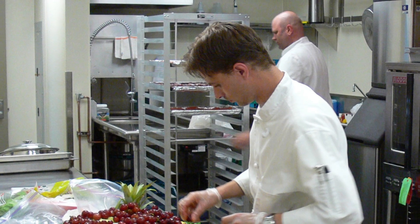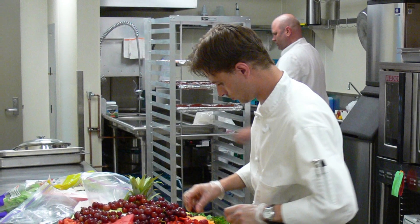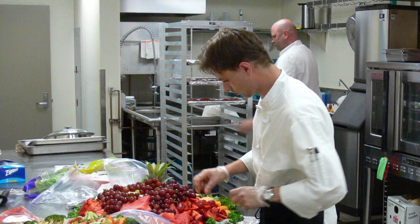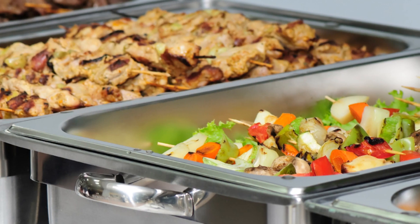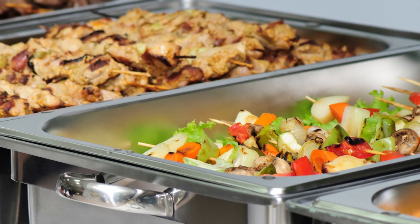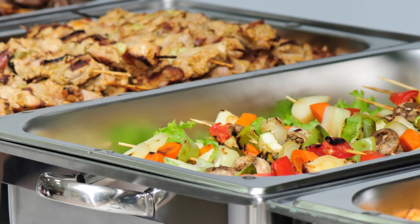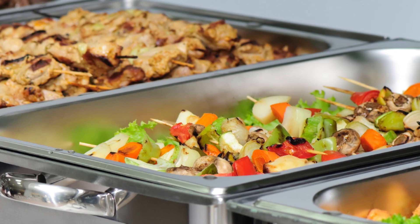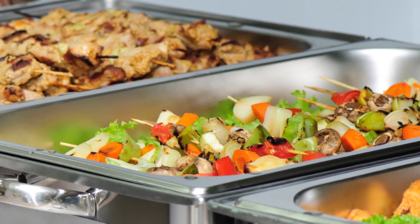You deserve only the best in reception dining options, and our professional catering kitchen will help you get there. Our 520 square foot kitchen provides everything you might need, including a generous space for preparation, making it easy to serve your guests effortlessly throughout the evening.